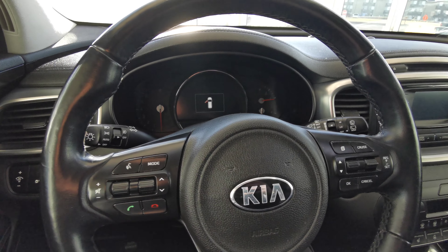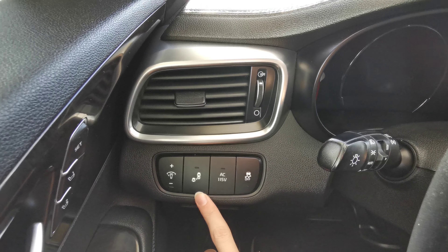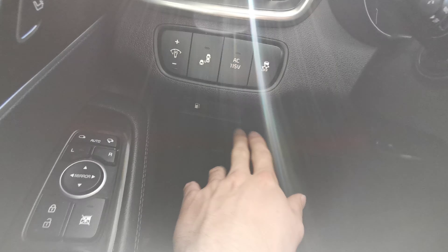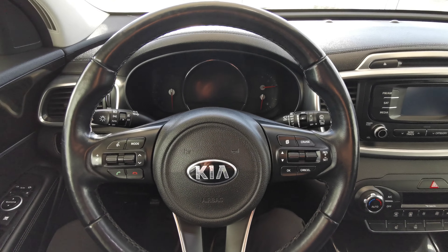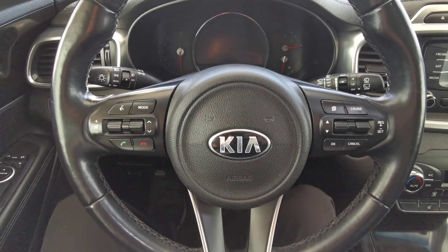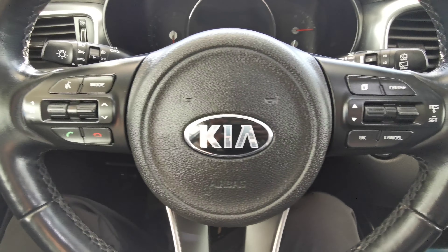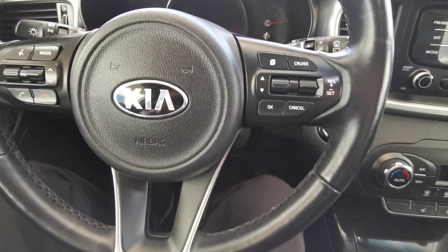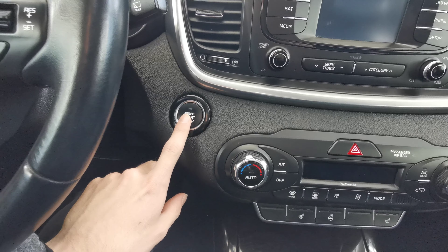To the left of the steering wheel you have your blind spot, traction control, as well as your gas tank. Black leather wrapped steering wheel. You have your volume control, voice control, and menu selector on the left hand side. On the right is your cruise control.